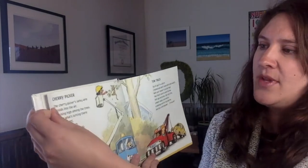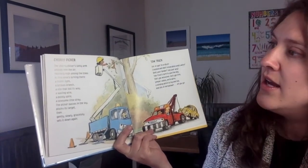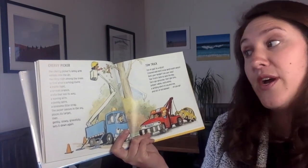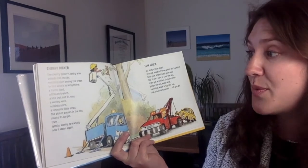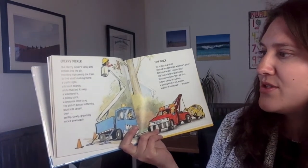Cherry picker. The cherry picker's lanky arm unfolds into the air. Reaching high among the trees to find what's lurking there. A traffic light? A broken branch? A kite that's lost its way? A waving wire? A pointy spire? A lonesome little stray?